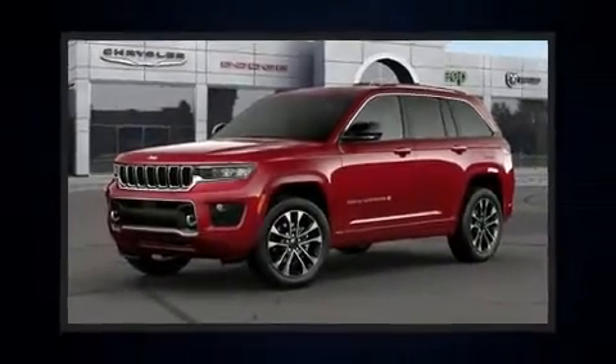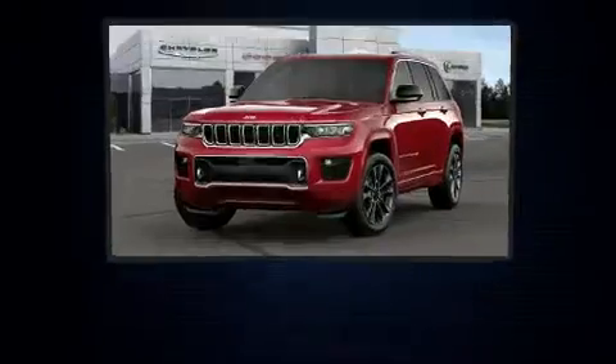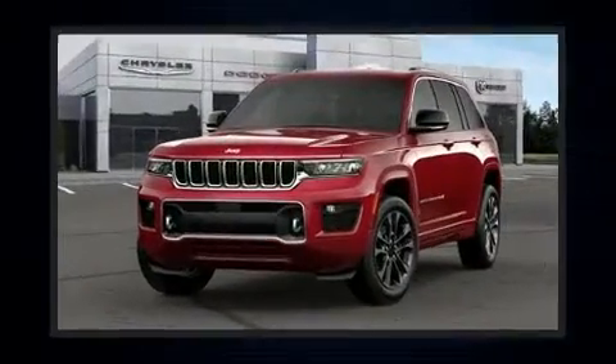You can expect a lot from the 2022 Jeep Grand Cherokee. Top features include rain-sensing wipers, front and rear reading lights, a trip computer, a power lift gate, a trailer hitch, a roof rack, and power seats.